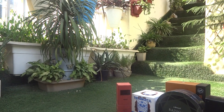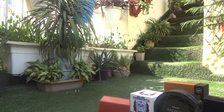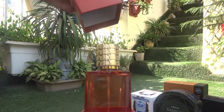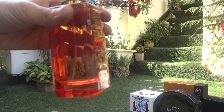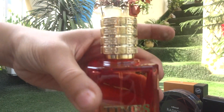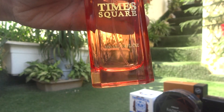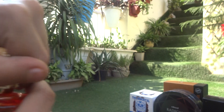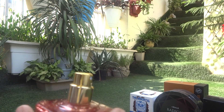Here we have the first one: Time Square. You can see how wonderful the bottle is. This is from the US, as you can see, and it has a spray from here.